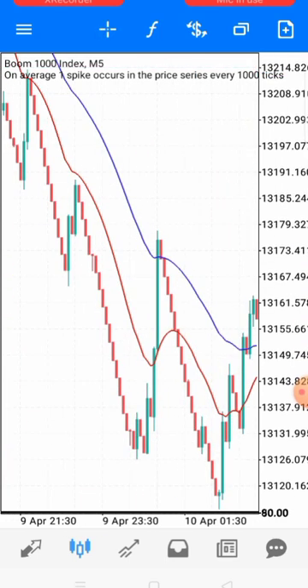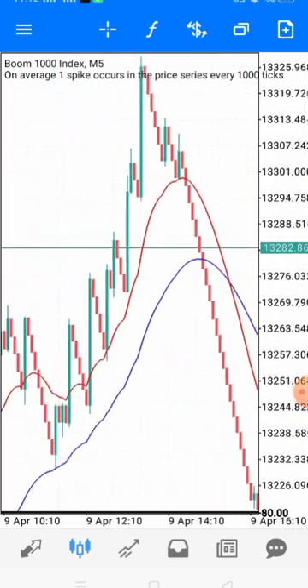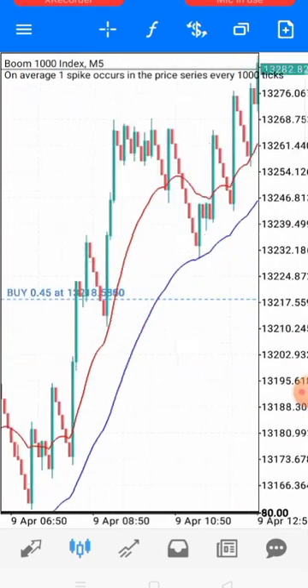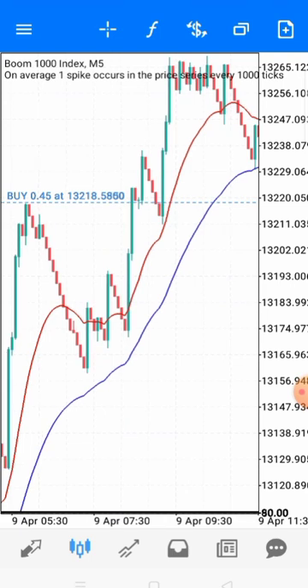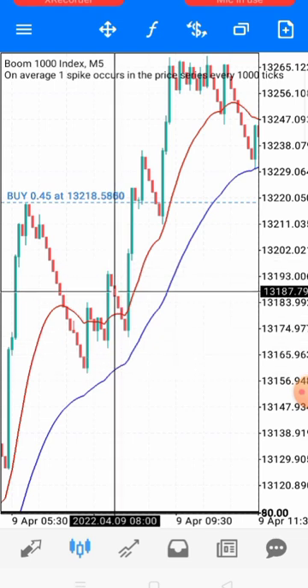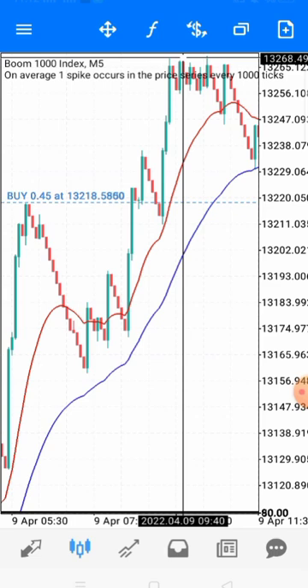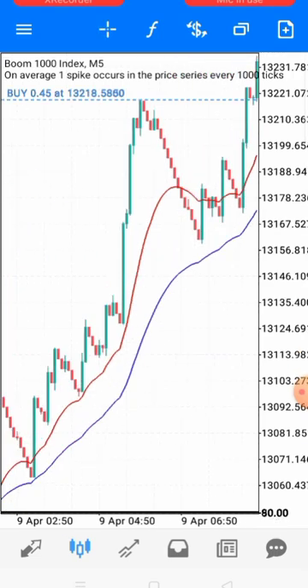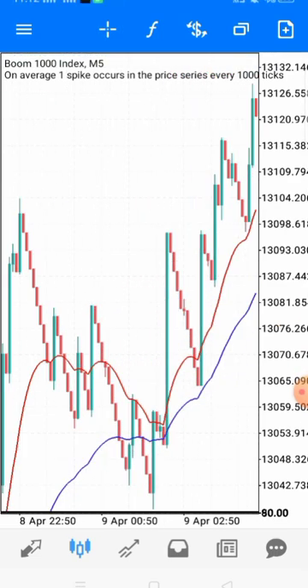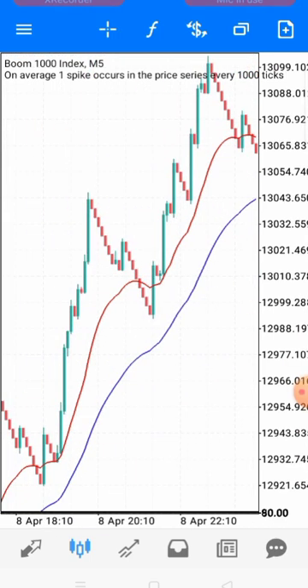I can show you more examples where this works. You can see here — price came, broke, retested, and then there was a spike. It tested again and there was another spike. It keeps happening and keeps happening.